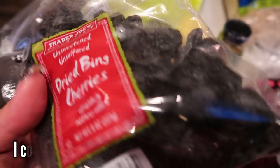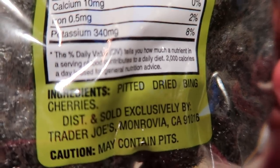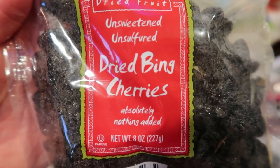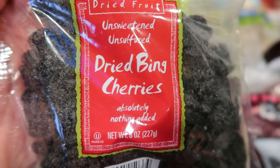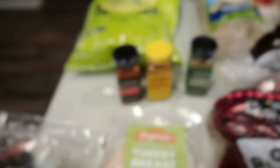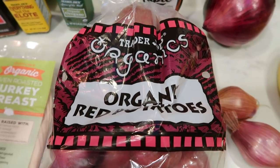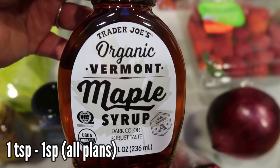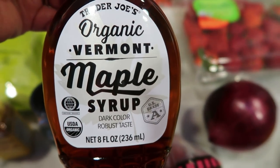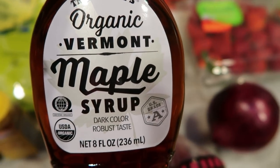I picked up some dried cherries for an upcoming recipe. I'm going to count these as zero points because all that's in here are cherries — no added sugar, oil, or anything. You can find a lot of unsweetened fruit at Trader Joe's. Also, organic red potatoes — potatoes are on the dirty dozen and I needed them for several recipes. This is a five-pound bag of baby reds. And organic Vermont maple syrup, which was $5 at Trader Joe's — just maple syrup, so I picked that up.